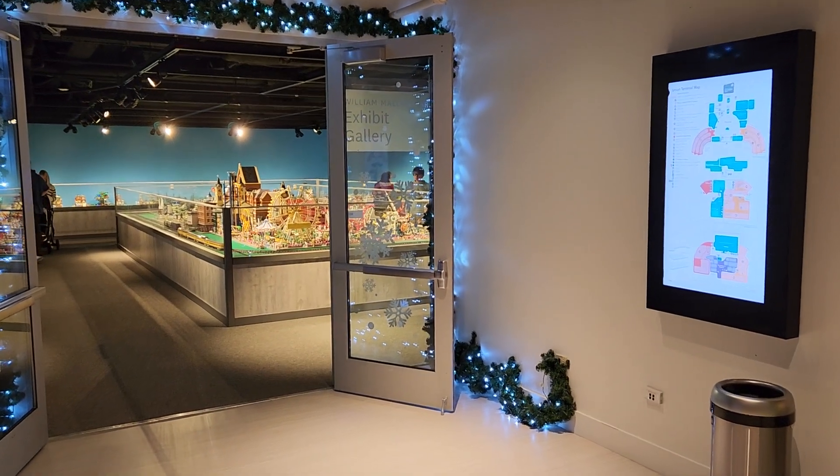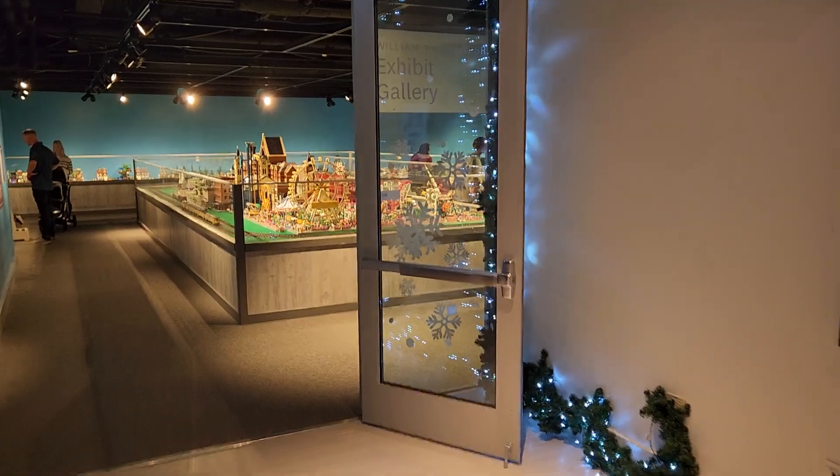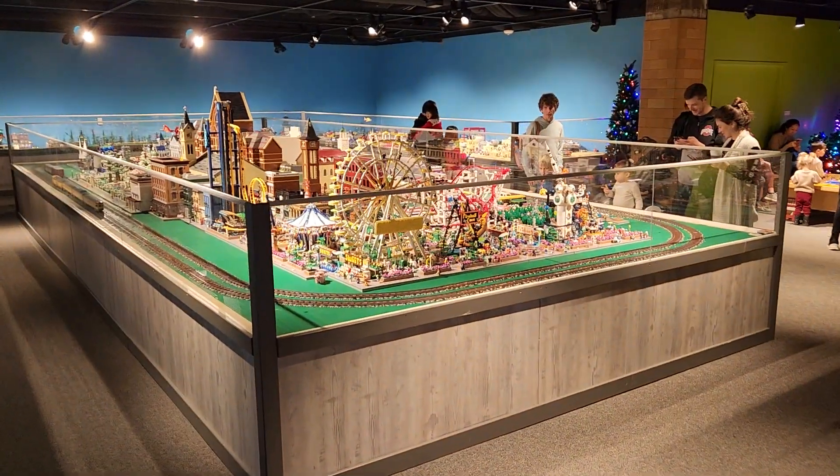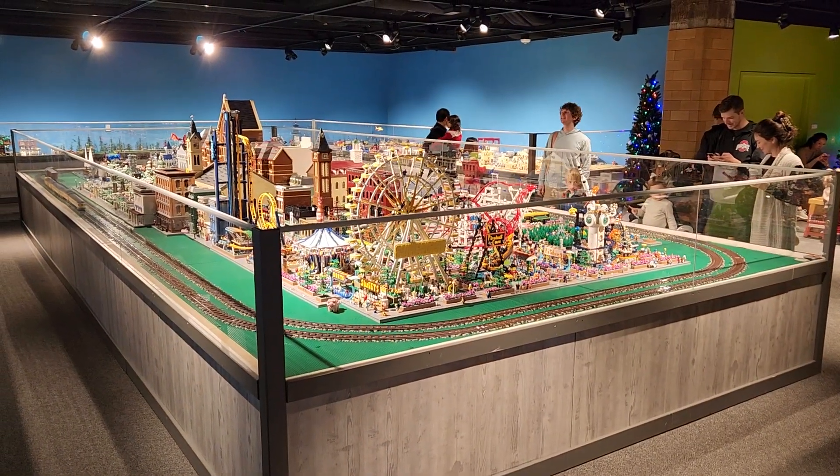Hey guys, it's Matt with Railfan Depot. I'm at Union Terminal here in Cincinnati. Something a little different — the Lego trains. Wanted to check these out real quick.